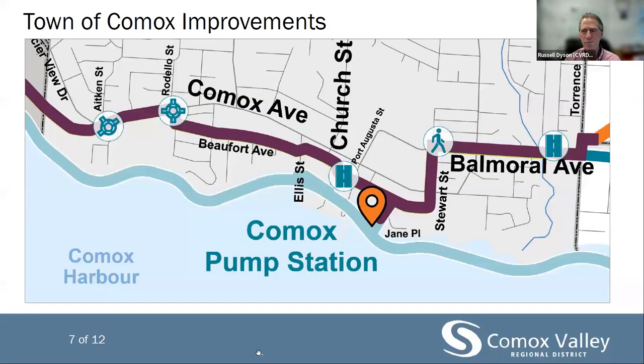Steps will be taken to protect and preserve the trees along Balmoral Avenue, an important consideration heard from residents during earlier consultation. An agreement has been struck between the CVRD and the Town of Comox to include key town upgrades as part of the sewer conveyance construction. This will reduce the overall disruption to residents. The five projects include the Glacier View Drive and Comox Avenue roundabout. Beaufort Avenue improvements include upgrades along Beaufort between Norden and Church Street, including sidewalk on both sides of the road, formalized parking areas, and a shared bike lane.